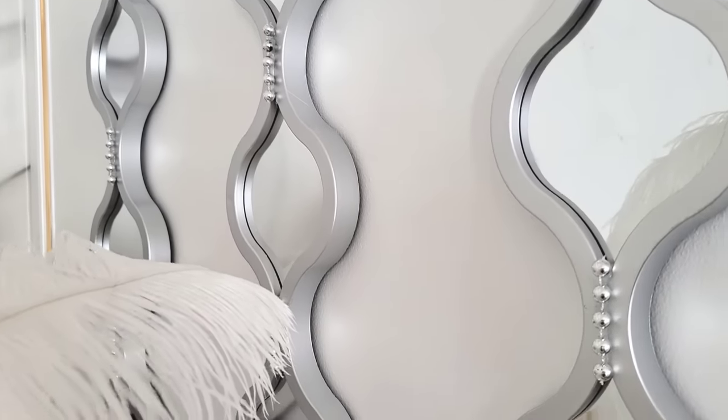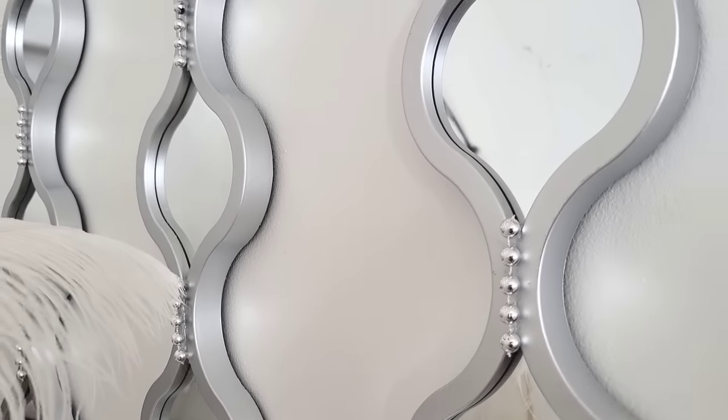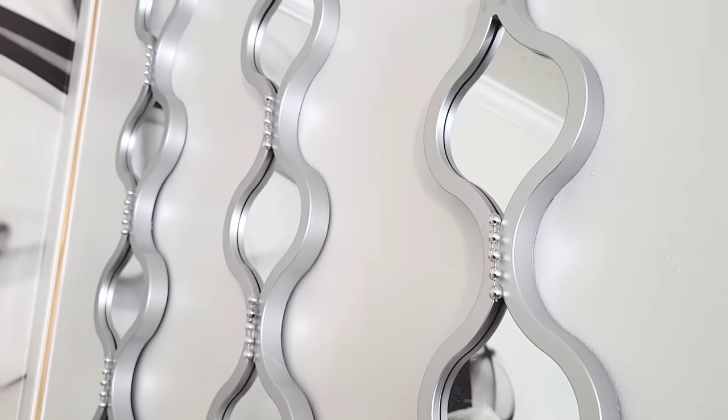I always think of ways to up-glam everything, so I added silver beads to these teardrop mirrors from Burlington, which are perfect for this corner.